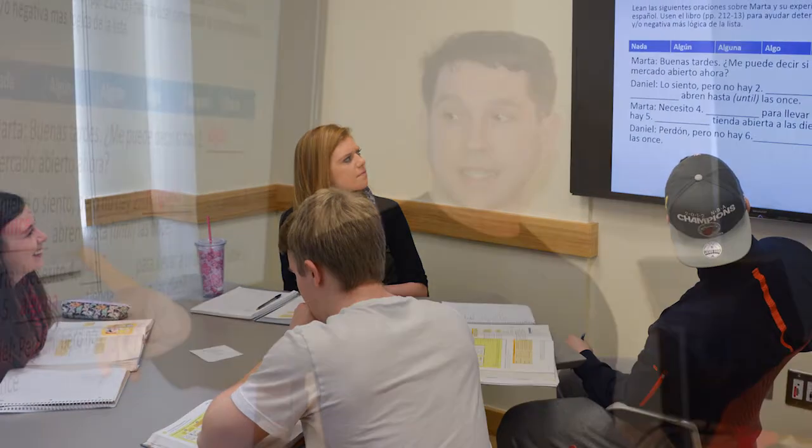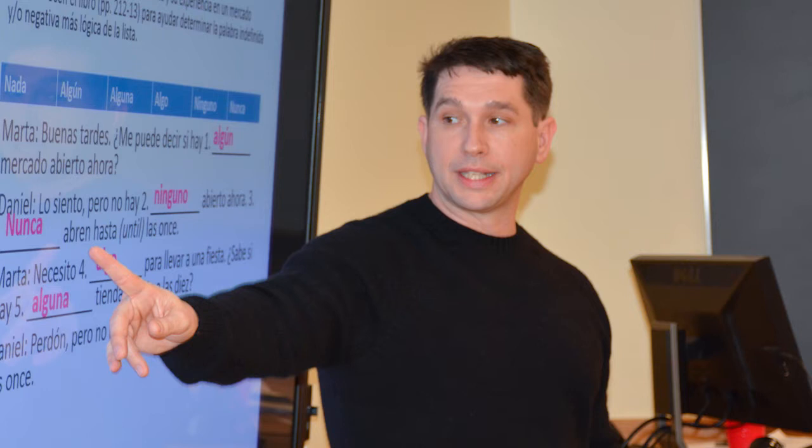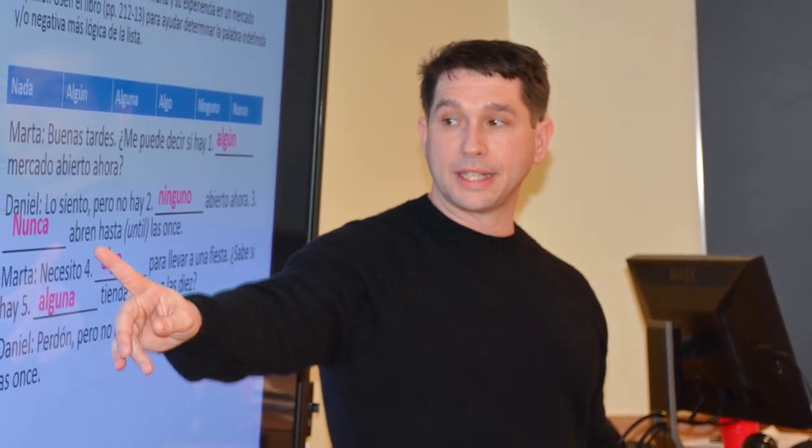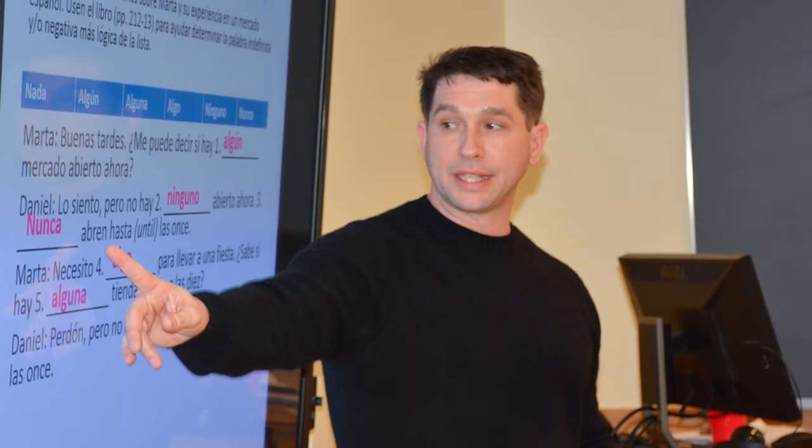Students have also emphasized how the use of technology reinforces and helps with their learning — being able to simply glance up and see instructions reinforced on the screen, or grammar models displayed with different colors. So the space also appeals to different learning styles, and the students have echoed that sentiment in evaluations.